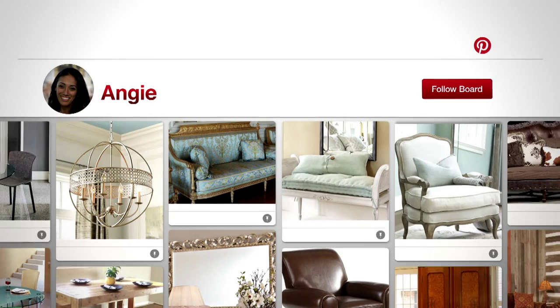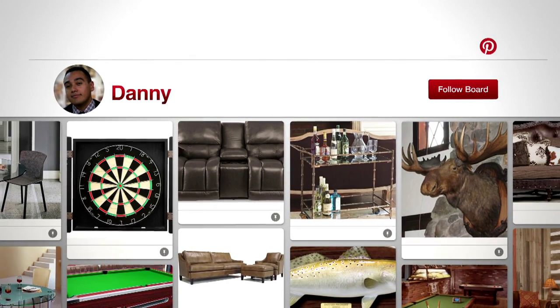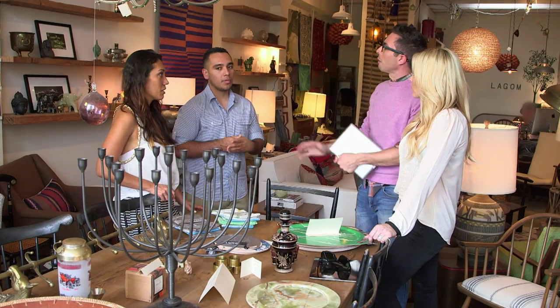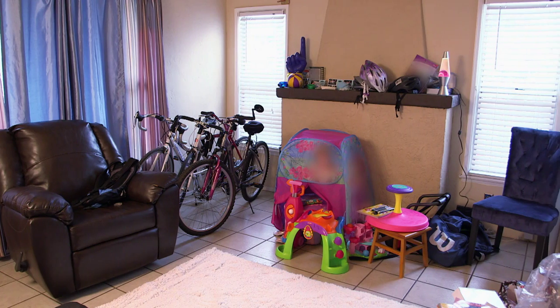I was really nervous about combining their styles because we had... she was an easy pinner. She was great. Danny was like, video games, bars — very vague. Angie likes Parisian, clean lines, white, bright. Danny likes things that are like a man cave, kind of rough textures, woods. We need to find pieces that will resonate with both Angie and Danny so that Angie feels comfortable in the living room instead of being stuck in her bedroom.